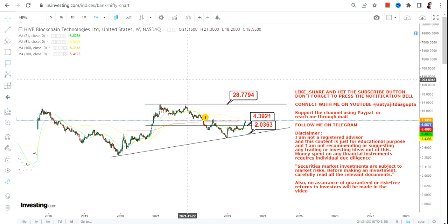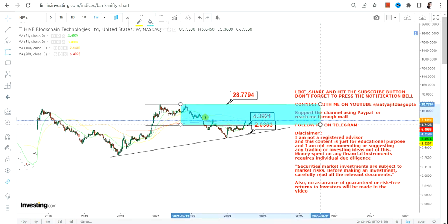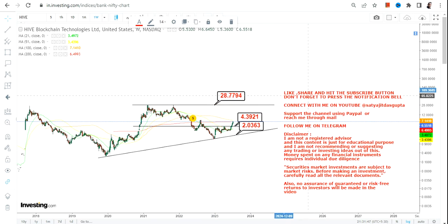Because Hive stock continues to sustain above $4.40 or more, the next big target — or rather the resistance — we have in the upcoming months or years will be $28. This is the current range we have as far as the price action is concerned.